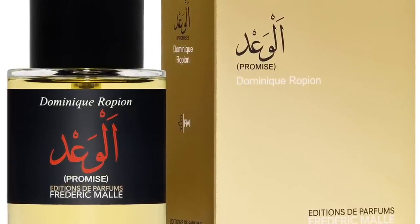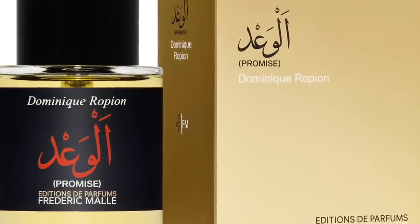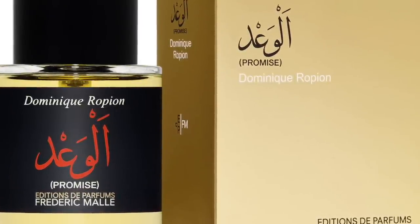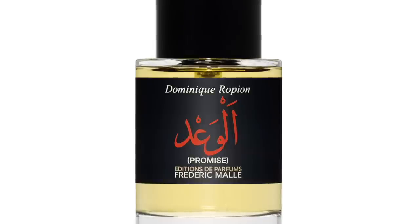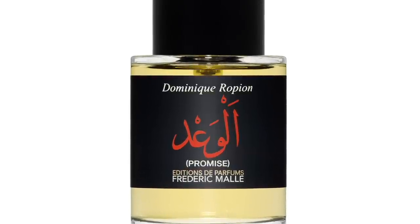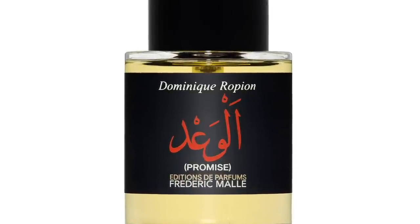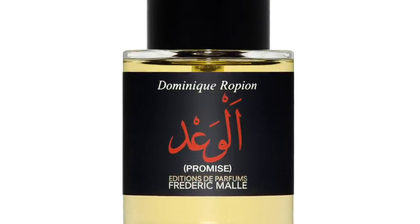Promise is actually really delicious — very earthy and woody, but there's brightness from rose and apples. The notes include Cipriol, rose, pink pepper, patchouli, labdanum, cloves, castoreum, rosemary, and Ambrox. Definitely check this one out if you like boozy fragrances with that earthy woodiness of the Cipriol note. This is Promise from the house of Frederic Malle.